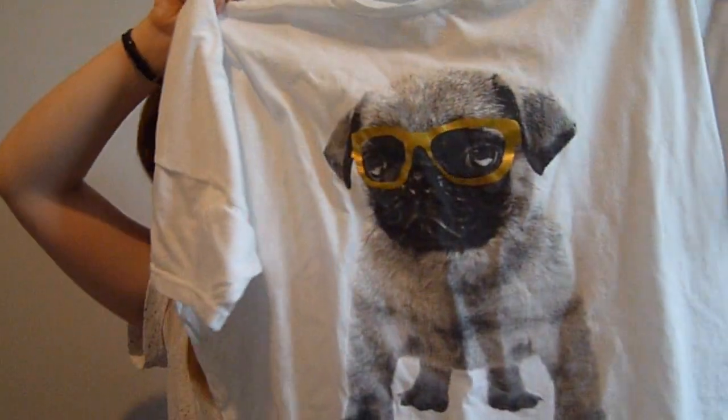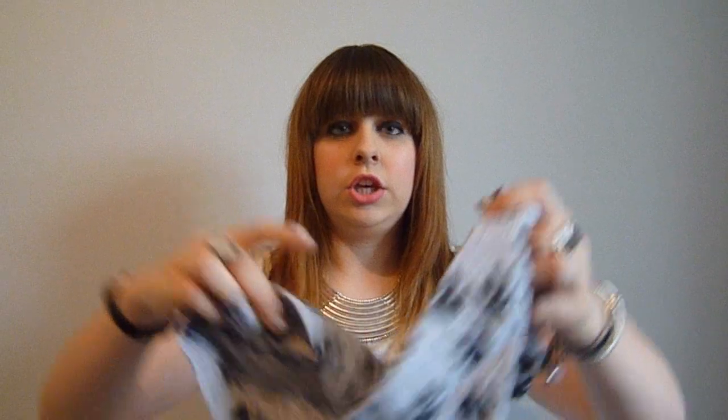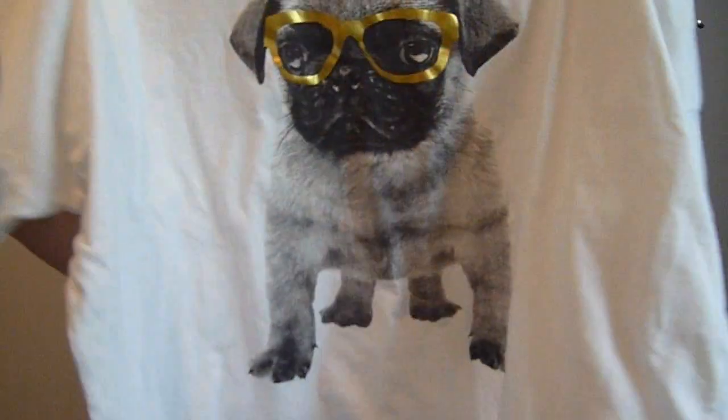Running along the theme of presents, my boyfriend got me these, which are one of my favourite things at the moment — pug pyjamas! How cute is that dog? They've got quite nice sleeves; I love baggy pyjamas, and he knows me well so he got me quite a big size. It also comes with these really cute dog print shorts. They're so cute and I love them — they just make me laugh every time I wear them.